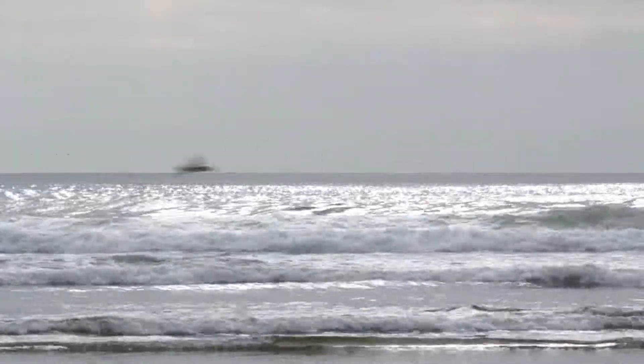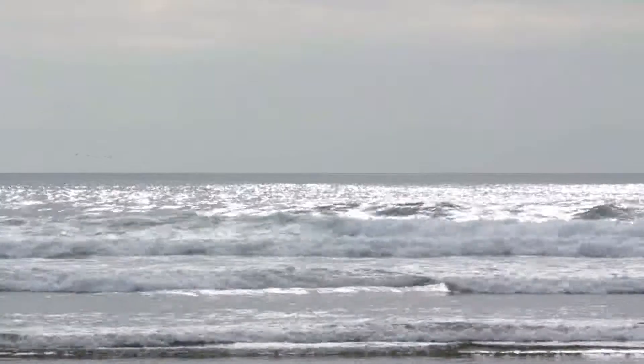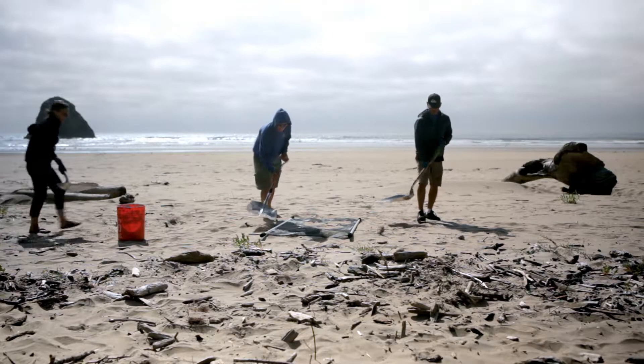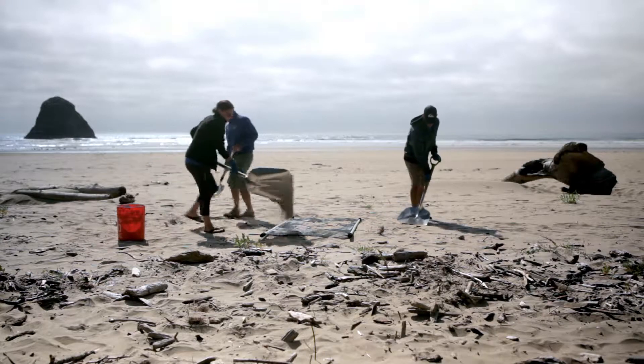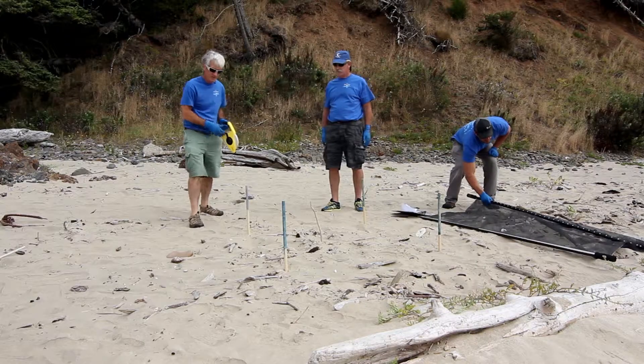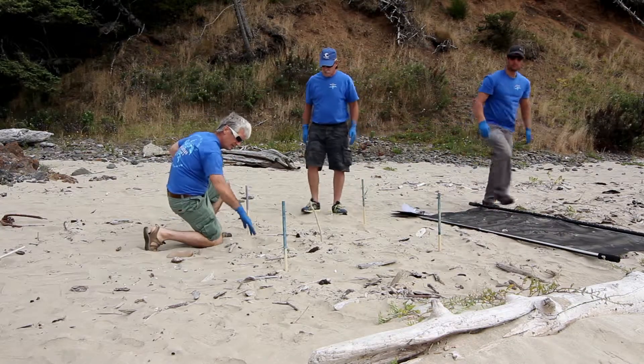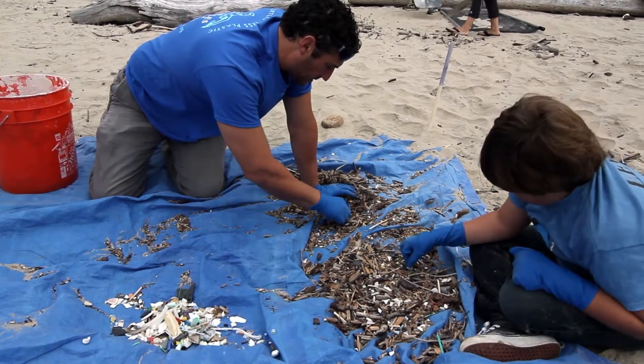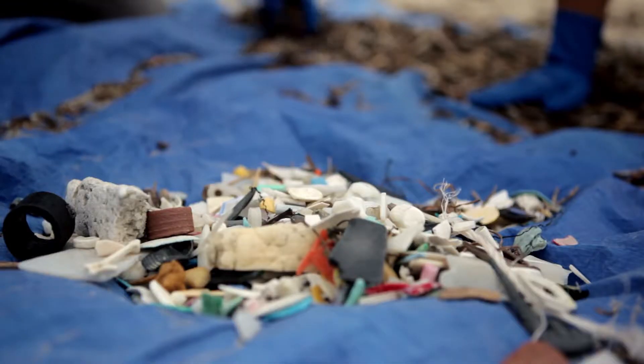These tiny plastics will wash ashore for generations, but microplastics researcher Mark Ward has invented a unique tool to remove them. He realized a solution was needed and developed a filtration system that is simple, low cost, manual, and needs no fuel or outside energy.